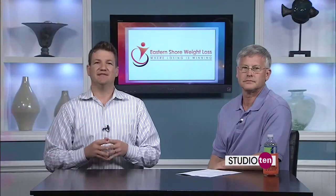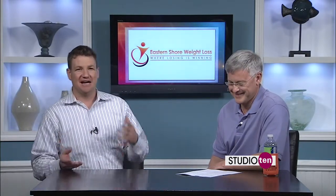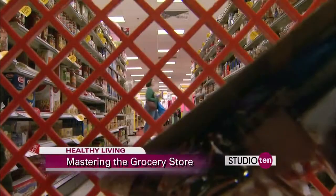One of the biggest changes a person will make to live a healthy lifestyle is the way they shop. Lots of times people fall into a routine that they think is healthy, but it's not. Dr. Richard Snellgrove from Eastern Shore Weight Loss is here to tell us how we can relearn how to shop. So, where do we start, Doc?